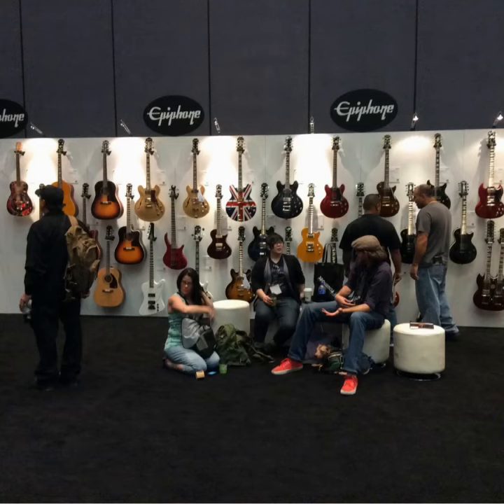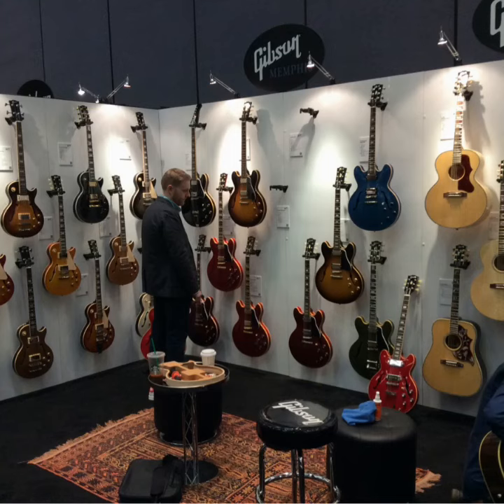And on this side is Epiphone, so again you can see they just have all the acoustics and electrics and basses laid out. And here's the hollow body stuff and acoustics out of the Memphis and Montana factories.